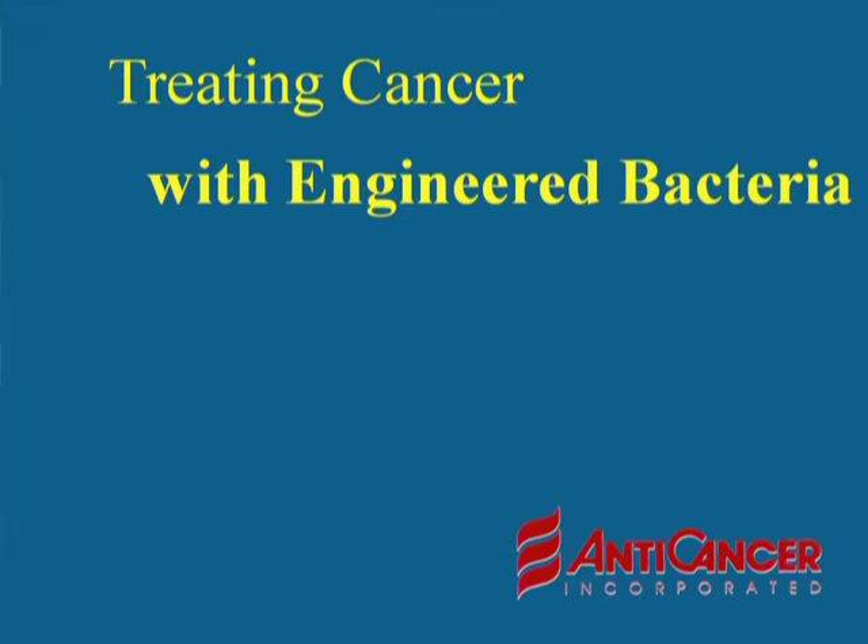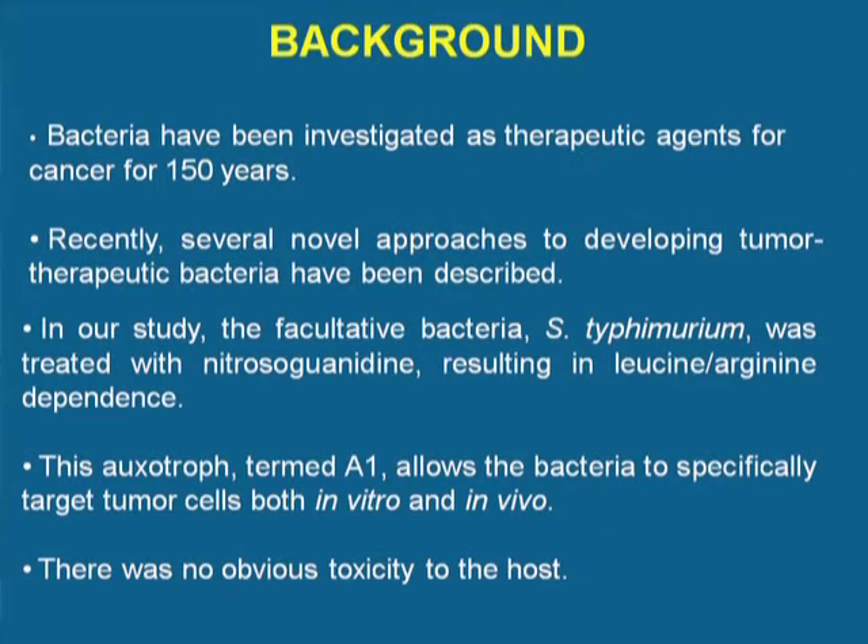This presentation is about the bacteria that AntiCancer is engineering to cure cancer. It has been known for more than 150 years that cancer patients who got bacterial infections sometimes were cured of their cancer. Recently, novel approaches to developing tumor-therapeutic bacteria have been described.